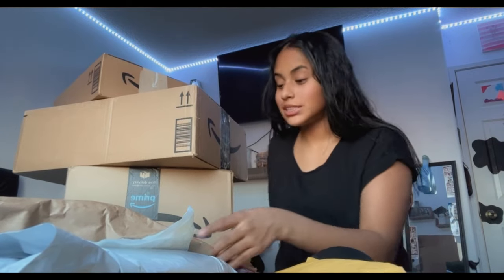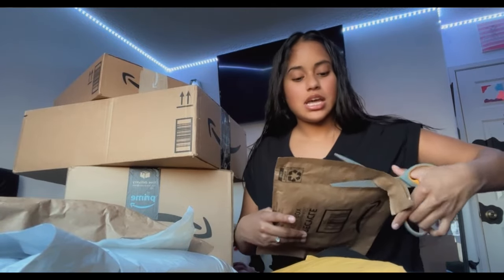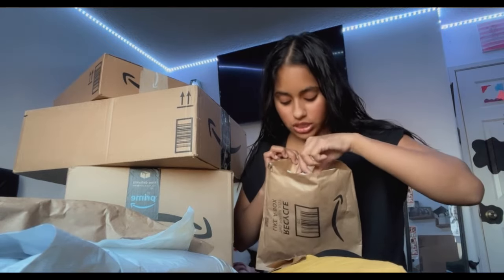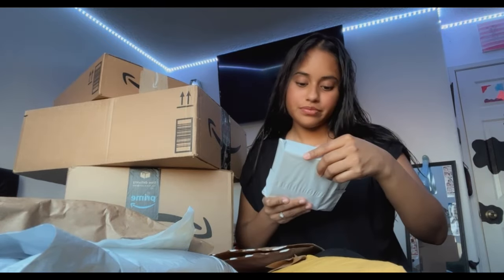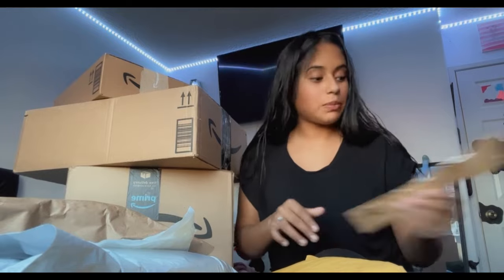These are jiffy bags so they're really light. Let's get into it - starting with this box. These are the cup light things that I got. First package is done.